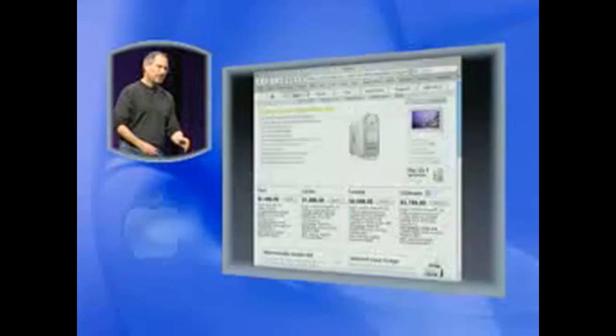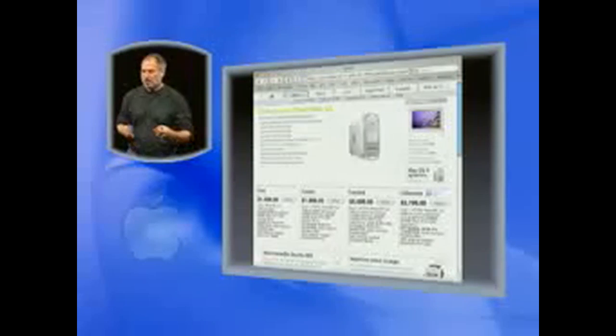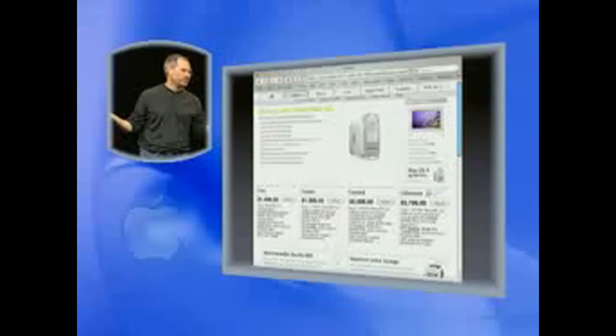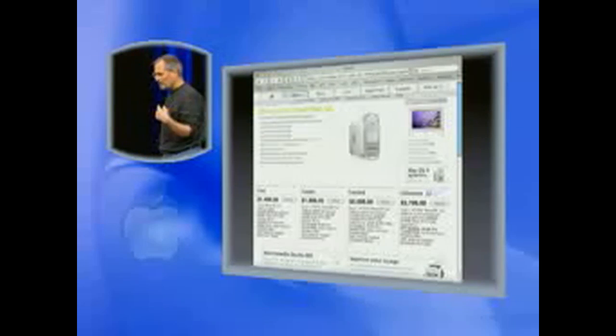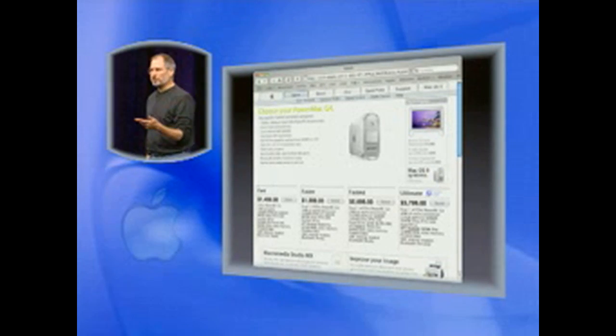It looked pretty remarkable. The reaction to these specifications fell into one of three camps. One, it's too good to be true, can't be true — nothing could ever be this good. Number two, it's true. And number three, it's brilliant marketing on Apple's part.